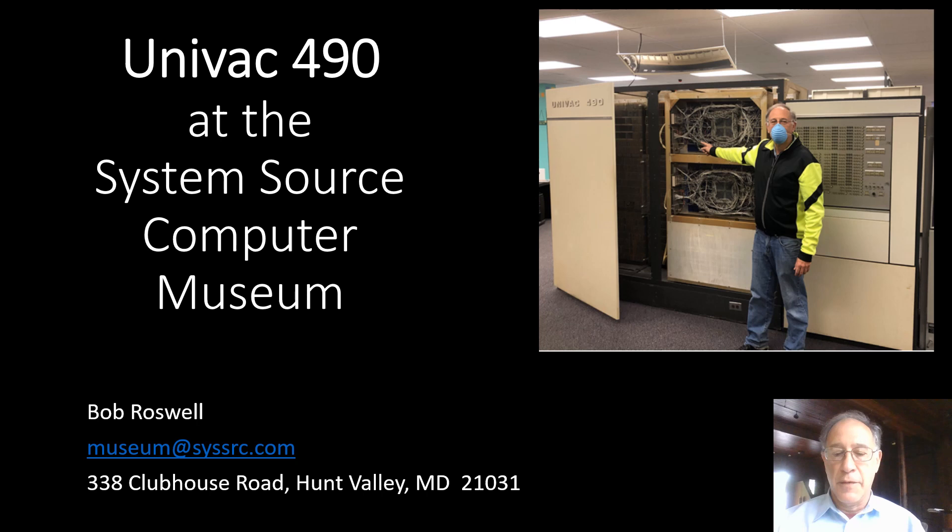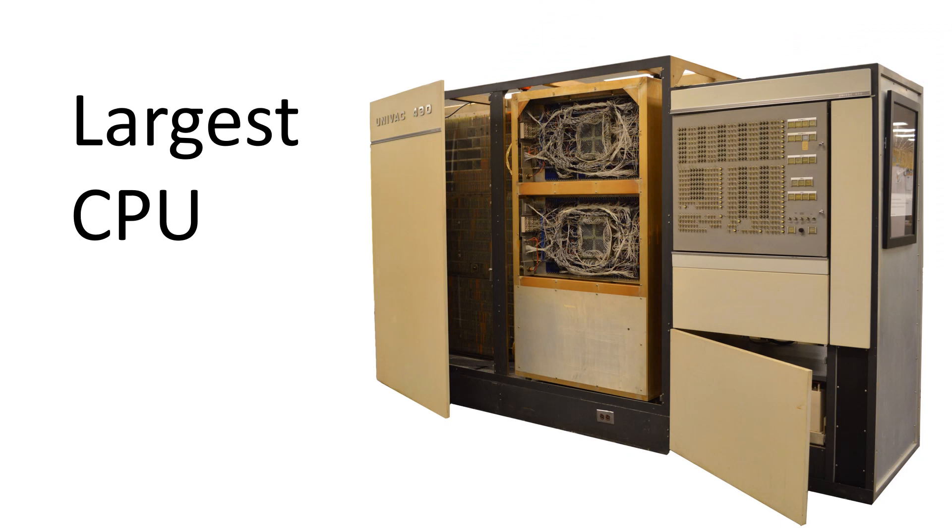I'm producing this video from home because we're under quarantine due to COVID-19. The Univac 490 is the largest CPU we have at System Source Computer Museum. It is 12 feet long, 6 foot 6 inches high by 3 feet deep, and that's just the CPU.